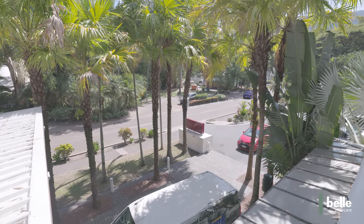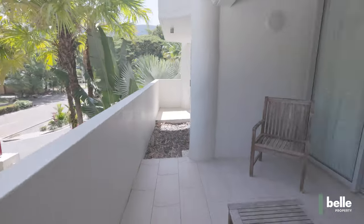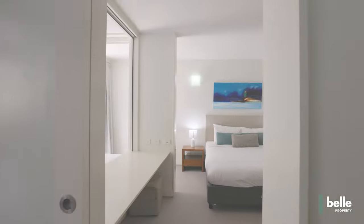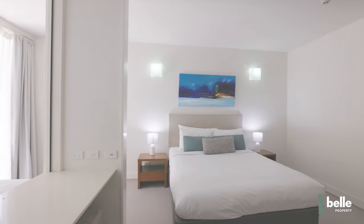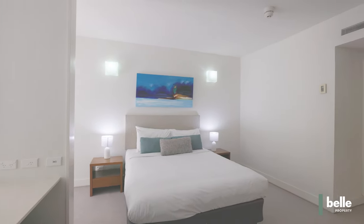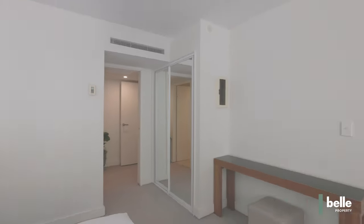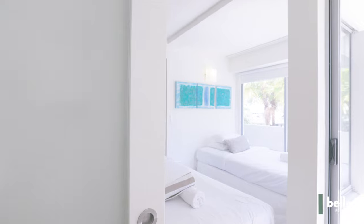Inside you will find a modern kitchen, open-plan dining and living areas, two generous bedrooms both of which have an ensuite and built-in robes. Towards the front there is another bedroom slash study that enjoys ample light. The property is sold fully furnished and is currently holiday let via the on-site management team.